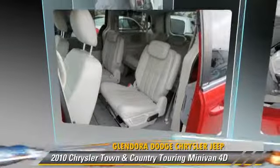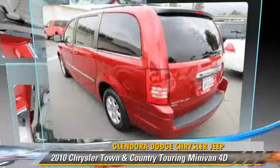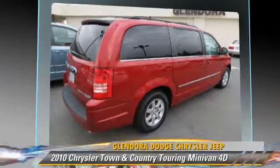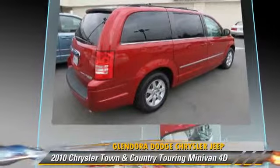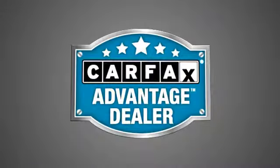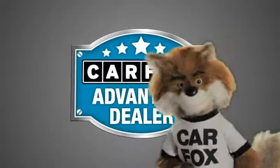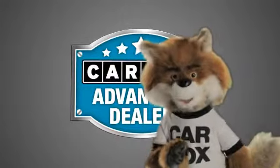Give us a call to schedule your test drive today. Just say show me the Carfax at Glendora Dodge Chrysler Jeep, a Carfax Advantage dealer.